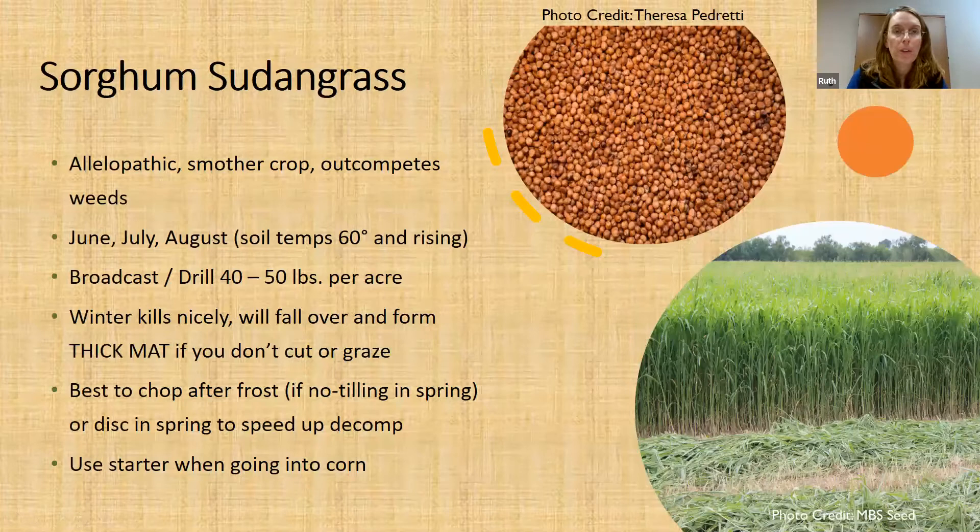Sorghum sudangrass is a beast of a grass — it's allelopathic, a smother crop, and it outcompetes weeds. If you're planting it as a weed control cover crop, use a fairly high seeding rate — the minimum is around 40 to 50 pounds, and I know growers who do as high as 100 pounds. You'd want to increase that rate if you're broadcasting, so on average around 60 to 70 pounds. You also want to plant when soil temps are at least 60 to 65 degrees and rising, which isn't a problem for most mid-summer plantings.